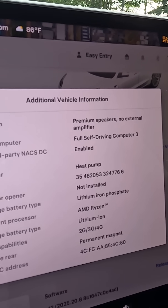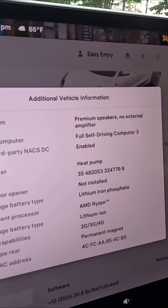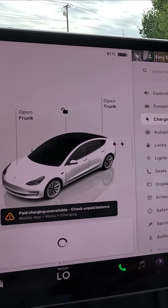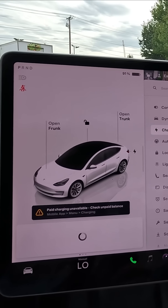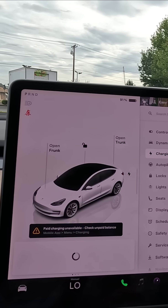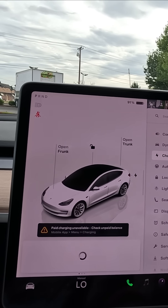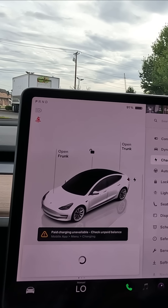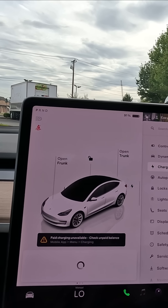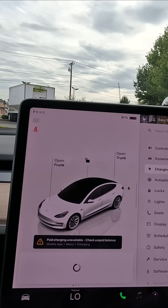My older Tesla goes about a half second faster to zero-to-60. So what are the advantages of LFP? It doesn't sound like there are any, but there actually are. Let's look at the charging. Lithium ion batteries — those high-performance batteries — only like to be charged to 80% for daily use. Tesla will give you a warning saying that charging over 100% could damage your battery.